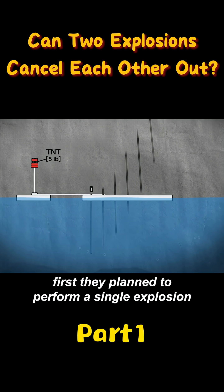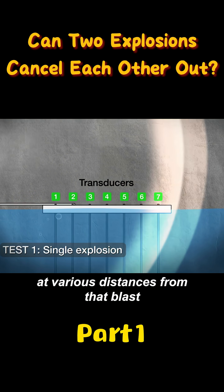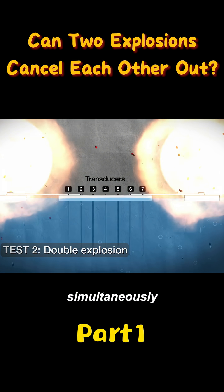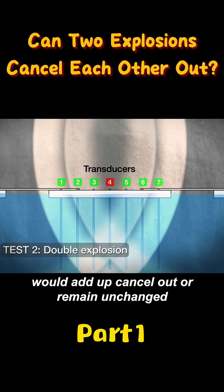First, they planned to perform a single explosion baseline test. Once the sensors recorded pressure values at various distances from that blast, they would then detonate charges on both sides simultaneously to see whether the pressures where the shockwaves crossed would add up, cancel out, or remain unchanged.